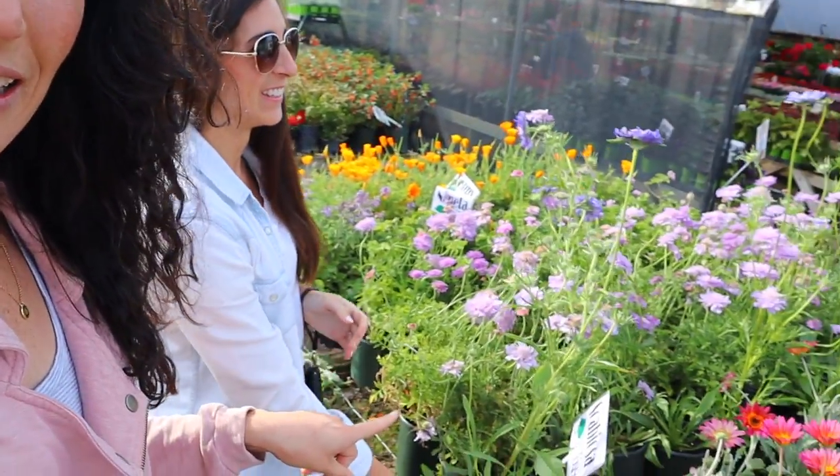Of course we have the calculators out and we're calculating everything. This giant plant - how much did you say it was? It's like $3.29. $3.29 for Scabiosa. And look at it, it's absolutely beautiful. So we're super excited. I want all the plants. We're going to check it out.